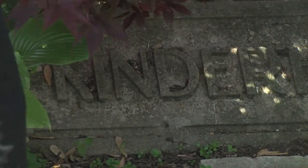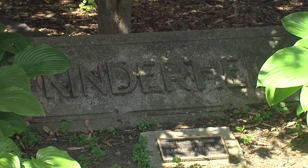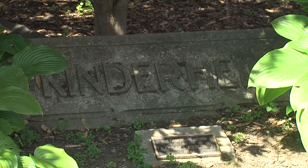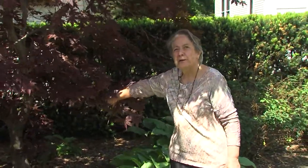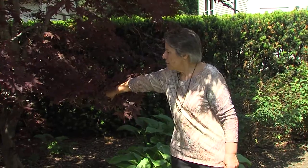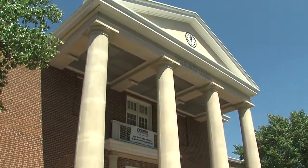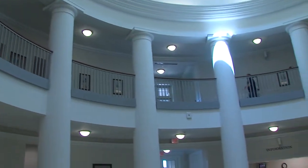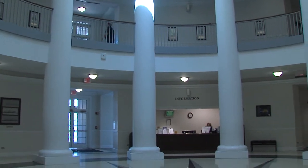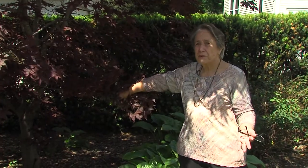We're going to try to make it known, and if the camera can get in there, we have this wonderful plaque from the Kinderheim. This sign was actually above the front door of the Kinderheim. The Kinderheim was located in Addison, pretty close to the spot where our village hall is today. It was a home for children — the children lived there and were also educated there.